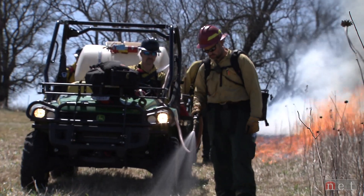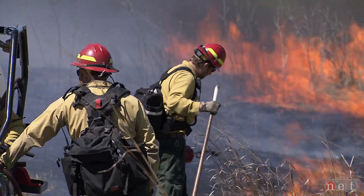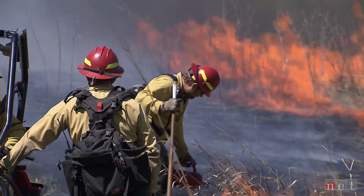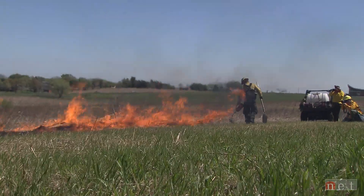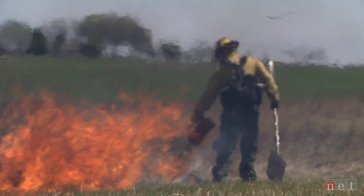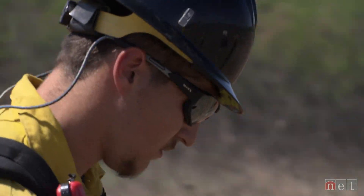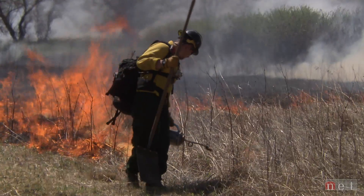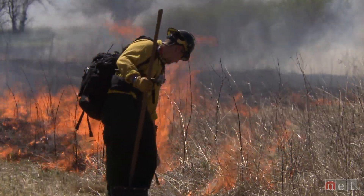Over the past 11 years, there have been five firefighters in the wildland fire community that have been involved with incidents like this and have actually lost their lives. I think one of the biggest applications for this is in prescribed burns where you're actually starting fires for land management purposes — whether that's to control invasive species, reduce fuel loads, or reduce the likelihood of forest fires or other wildfires.